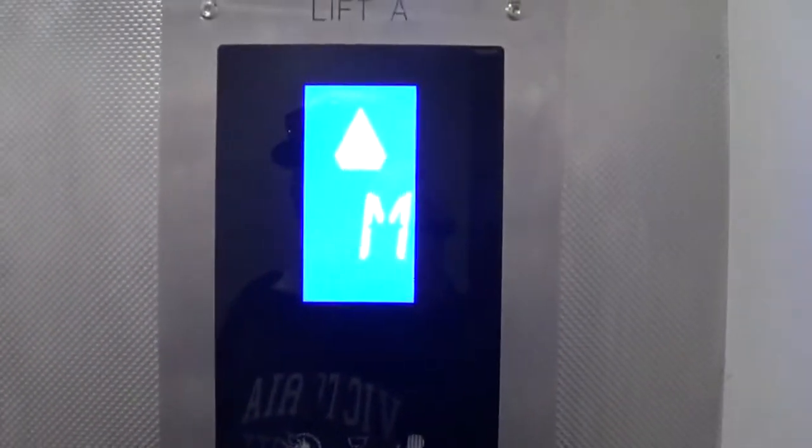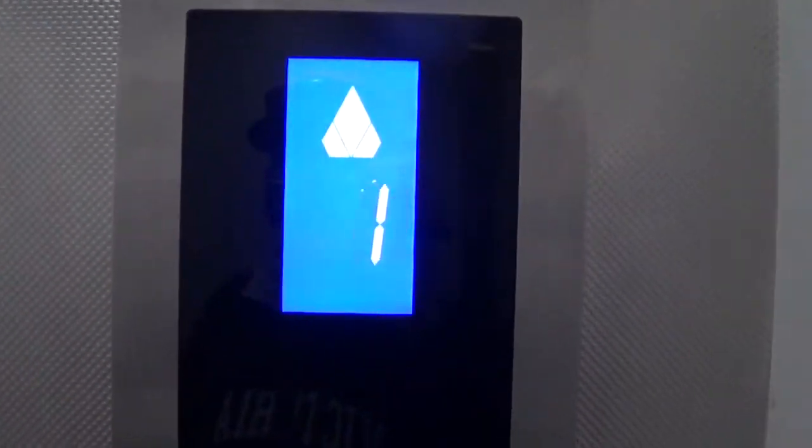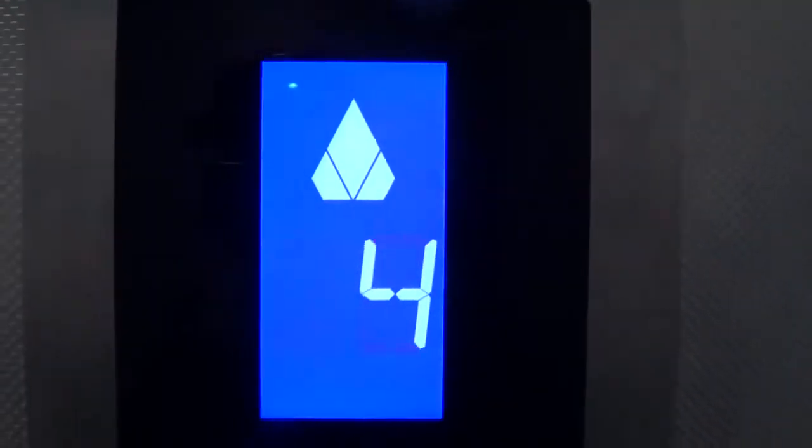These are the lifts at Peppeteer Campus. Just one set of four lifts here. They're express lifts that have been modernised by Kone. Very, very fast.